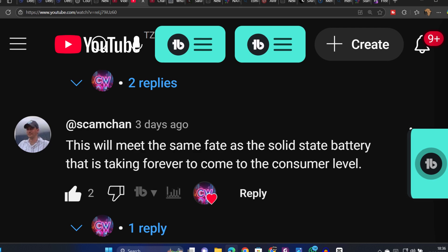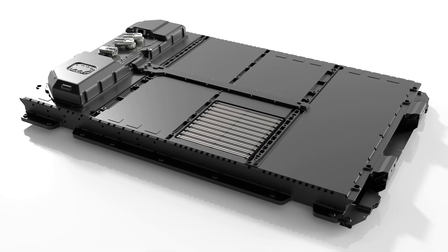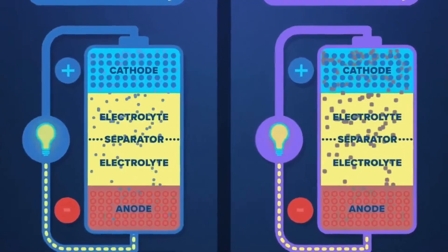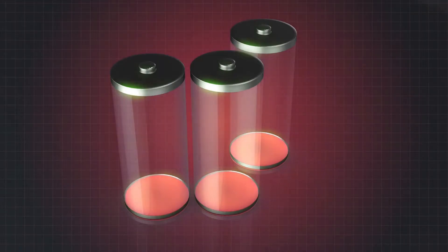Some companies even gave up on them. So the way that solid-state batteries work — and why they've been so hard to develop — comes down to how they work. Traditional lithium-ion batteries use liquid electrolytes to move ions between the anode and cathode, which can overheat, degrade over time, and limit energy density.